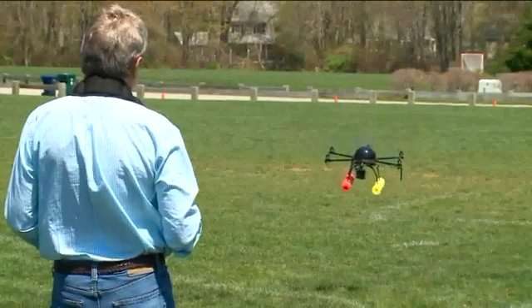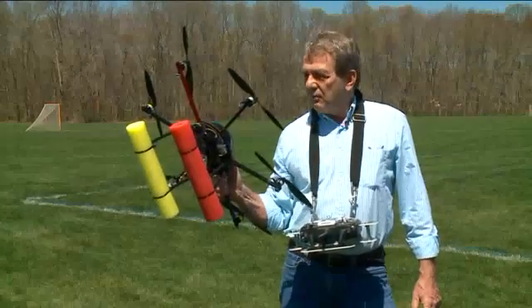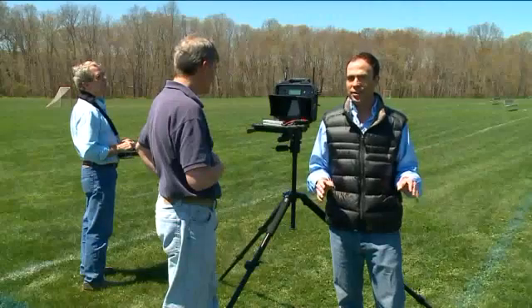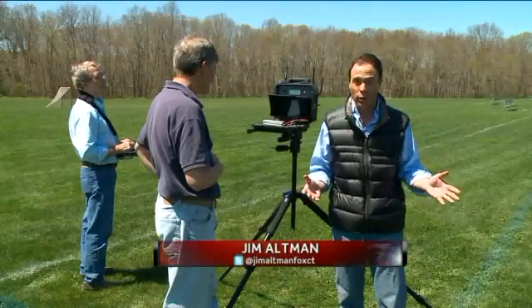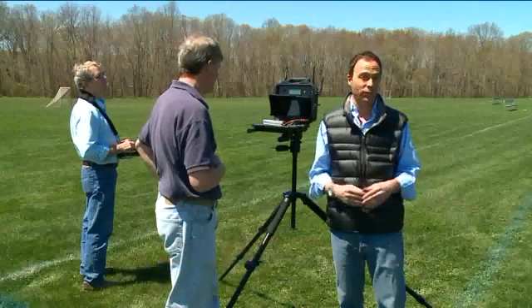This is a hexacopter because it has six propellers — essentially an RC to the nth degree. They are lighter, cheaper, and of course much less intrusive than a real helicopter. It's battery-operated, using a lithium polymer battery which has the capacity of a whole box full of D-cells. With its ten computers and three gyroscopes, the hexacopter weighs just five pounds, fully loaded.